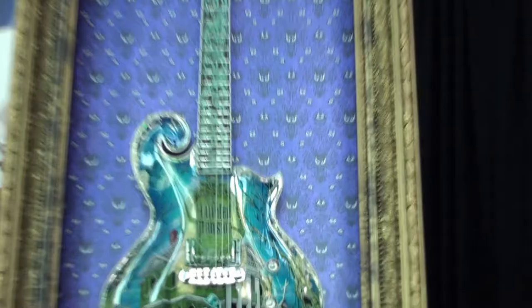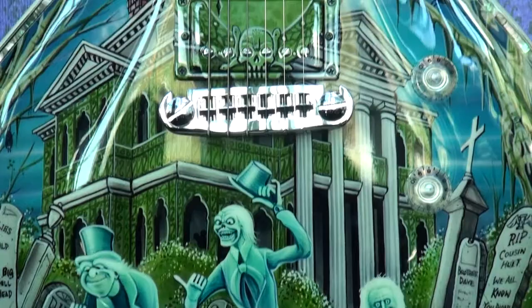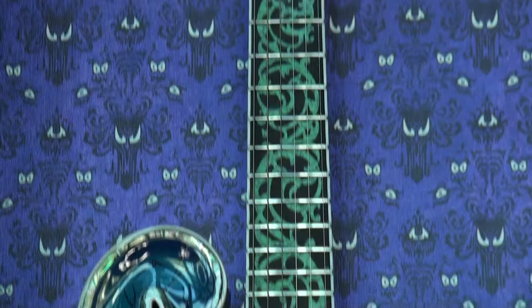Congratulations on your partnership with Disney. These are some of the greatest Disney characters on the guitar — this is the Haunted Mansion model. It's really a fun instrument. It's got a lot of character, a lot of color, and some amazing effects that come out in the blacklight too.